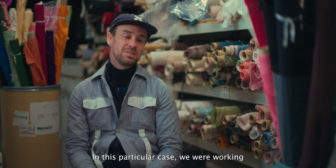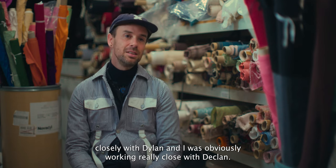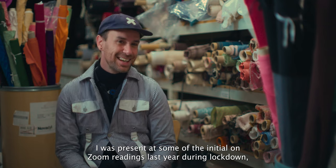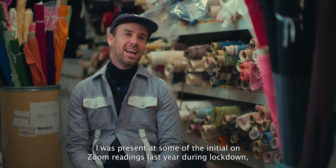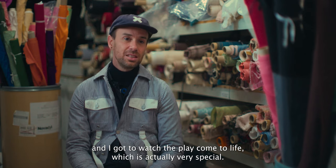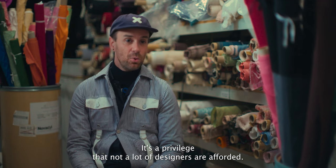In this particular case we were working closely with Dylan, and I was obviously working really closely with Declan. I was present at some of the initial Zoom readings last year during lockdown and got to watch the play come to life, which is actually very special — it's a privilege that not a lot of designers are afforded.